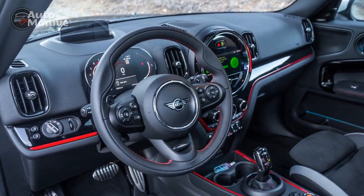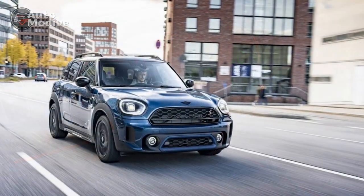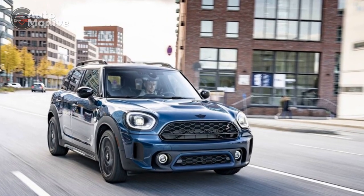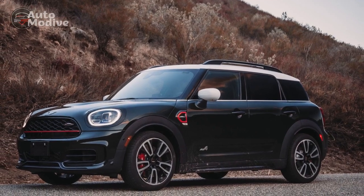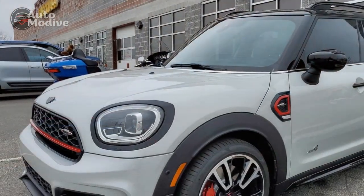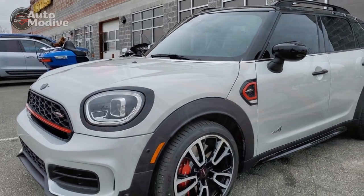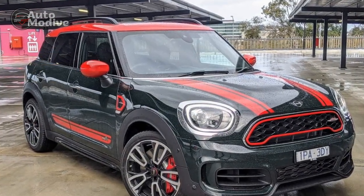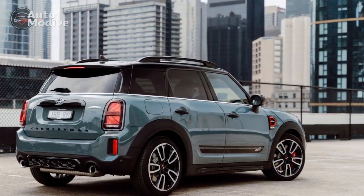In conclusion, the 2023 Mini John Cooper Works Countryman exemplifies the brand's dedication to combining thrilling performance, striking design, and everyday practicality. With its powerful engine, agile handling, and well-appointed interior, this compact crossover offers an unforgettable driving experience for those seeking excitement on the road. Whether navigating city streets or venturing off the beaten path, the 2023 Mini JCW Countryman proves to be a remarkable choice for driving enthusiasts and practical-minded drivers alike.